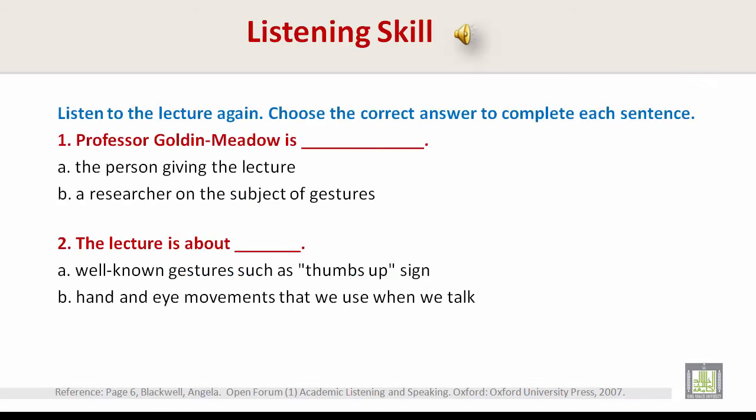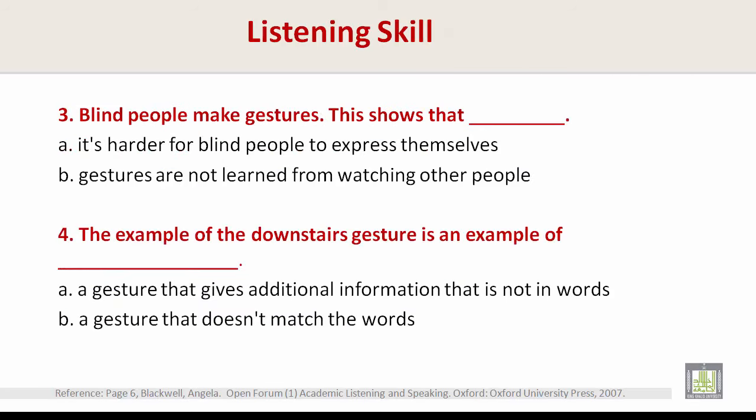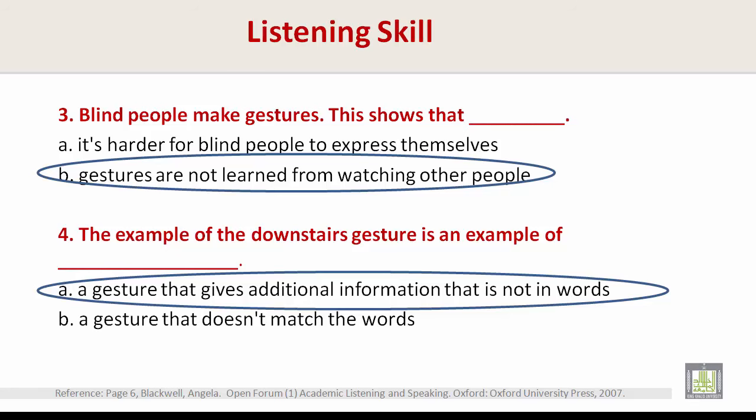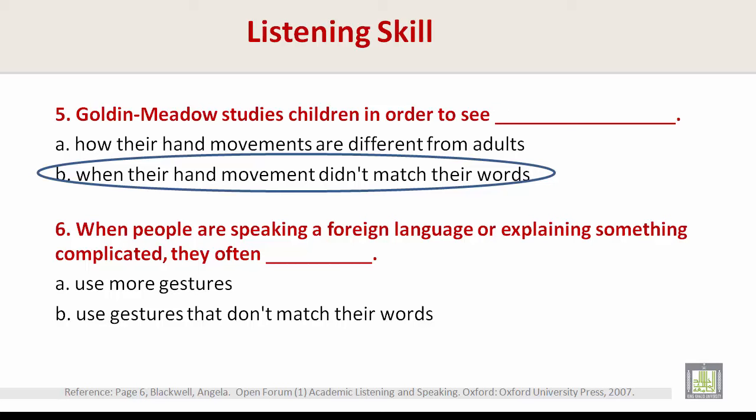Now let's listen to the lecture again. Please pause your screen and choose the correct answer to complete each sentence. Number one: Professor Golden Meadow is — B, a researcher on the subject of gestures. Number two: the lecture is about — B, hand and eye movements that we use when we talk. Number three: blind people make gestures; this shows that — B, gestures are not learned from watching other people. Number four: the example of the downstairs gesture is an example of — A, a gesture that gives additional information that is not in words. Number five: Golden Meadow studies children in order to see — B, when their hand movement didn't match their words. Number six: when people are speaking a foreign language or explaining something complicated, they often — A, use more gestures.